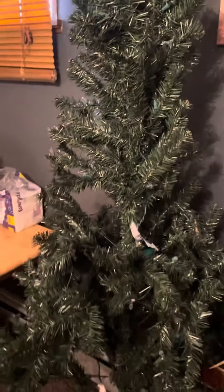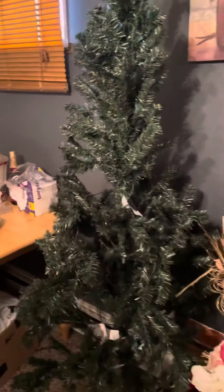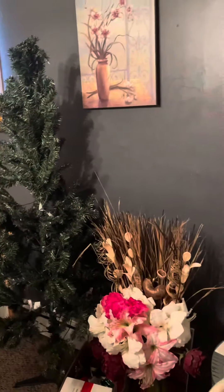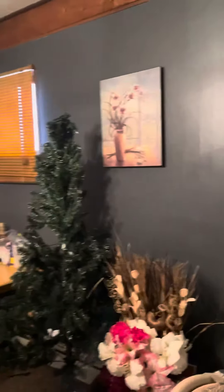Coming over this way, I have a tree that I haven't finished yet. I'm going to do that today. This is in the dining room and I will be finishing that tree sometime today.